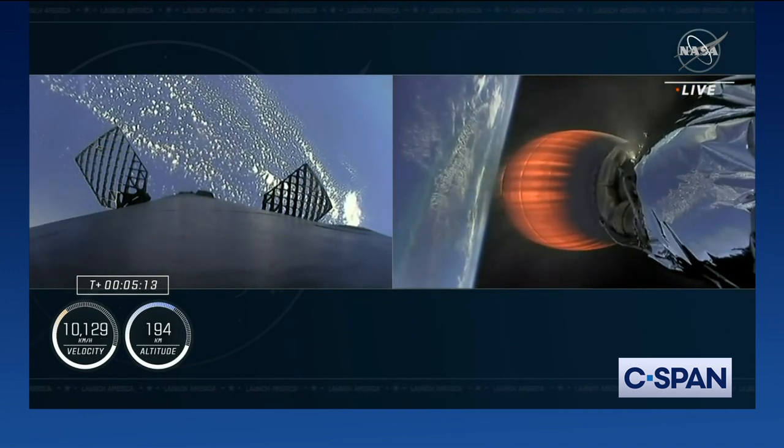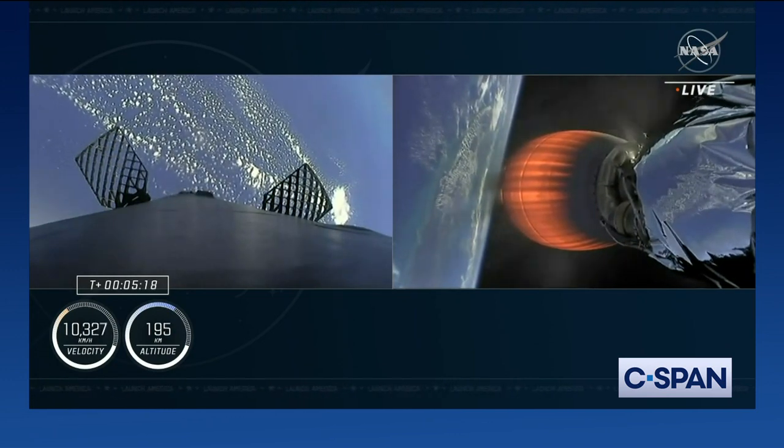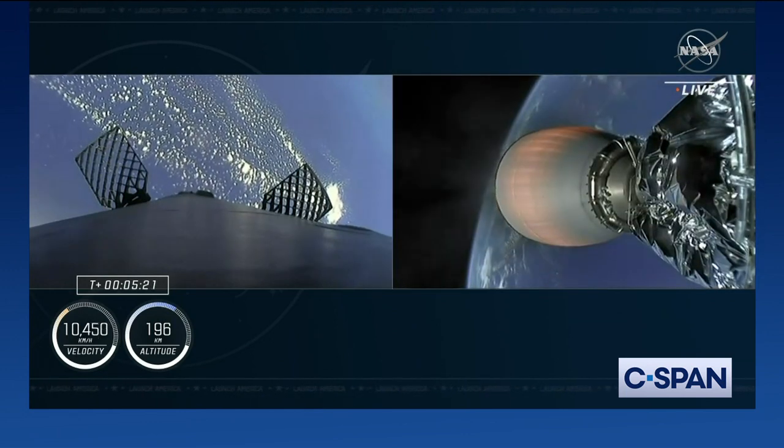The crew is pulling a little more than 1G right now. That's going to continue to ramp up, peaking just before we get to second stage cutoff here in just a few minutes from now.